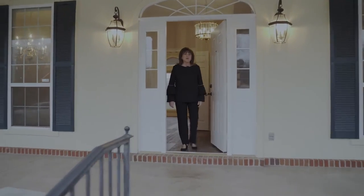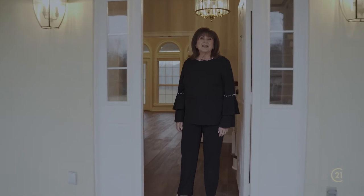Welcome to 6601 Springwood Circle. This classic and custom colonial home is waiting for you. Let me show it to you.